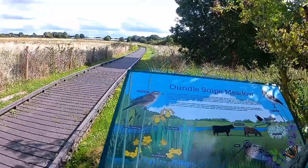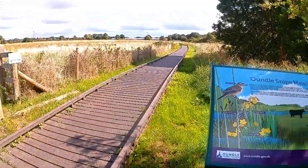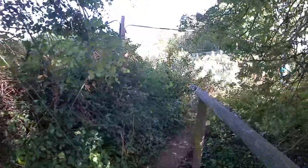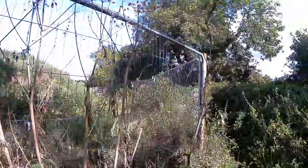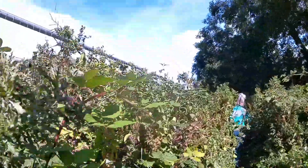This is Oundle Snipe Meadow — it's a new sign, it wasn't here last time we came. Across the little bridge... blimey, this was an open field almost the last time we came. They've put this fence in because they're building houses in the estate.